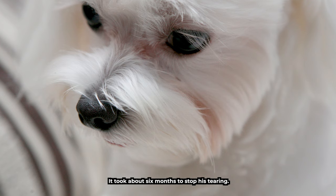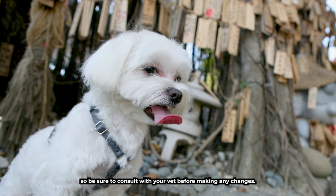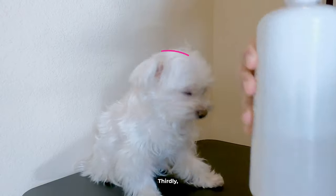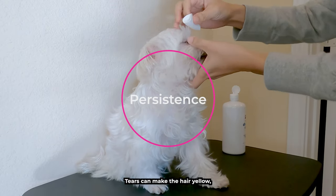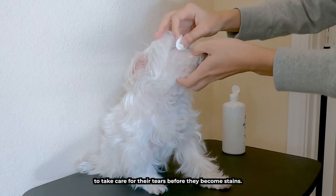This led to his tear stains becoming very serious, so I took him to a vet who suggested I try giving him vegan food and allergy medicine. It took about six months to stop his tearing. However, every dog is different, so be sure to consult with your vet before making any changes. Thirdly, let's talk about persistence. Tears can make the hair yellow, so it takes a lot of effort to care for their tears before they become stains.